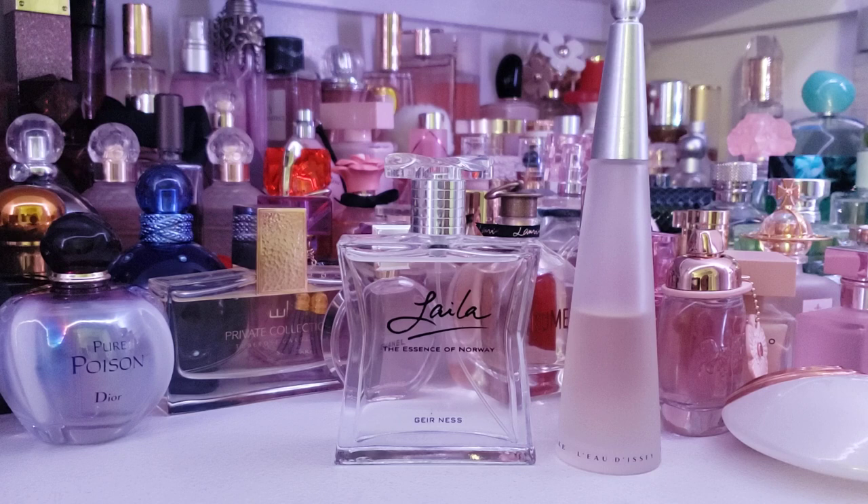So Leila, the essence of Norway by Gair Ness — really pleasant, simple, clean fragrance. Hope you all have a fabulous day, my friends. If you want to check out that makeup video, go on over there — I think it's called a makeup coffee chat, something like that. It's a purplish background, you'll see it. Anyway, have a fabulous one. Take care.